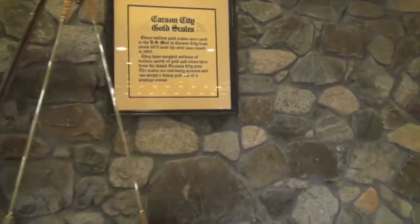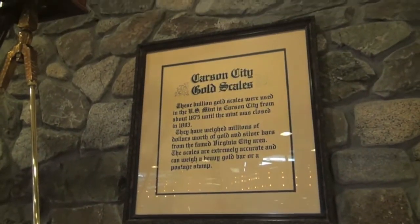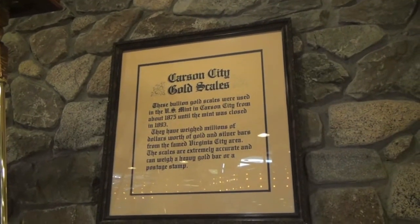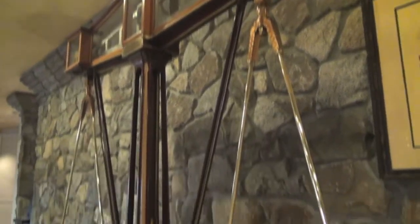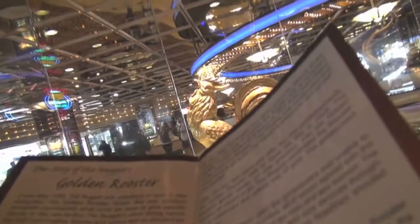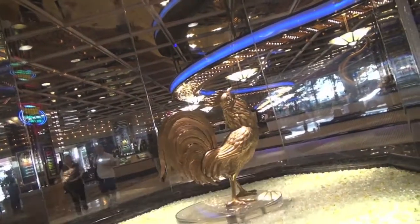There are a couple of items outside the lobby — in this case, a reference to the gold rush legacy of the area. Here is a gold scales that were originally used in the mint in Carson City. So an effort to use a little local history and material culture to spruce up the lobby. And there's also the golden rooster here, one of the main features in the lobby on this carousel.